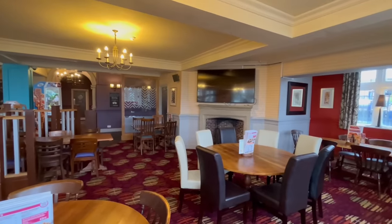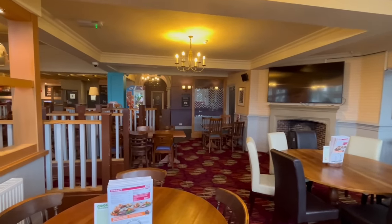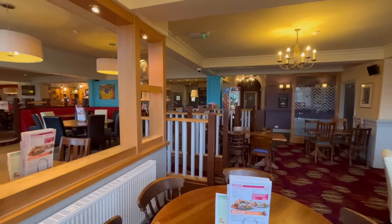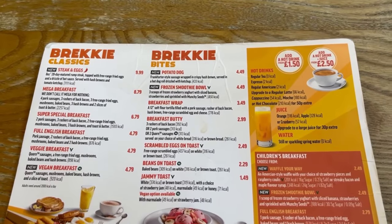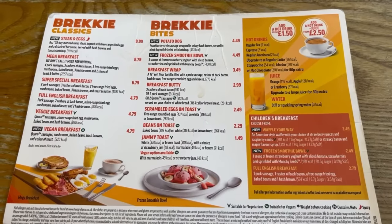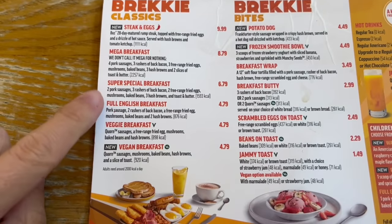The inside of this one is really large, with loads of seating available throughout. The decor has a classic pub feel with the main bar area on the far side. The breakfast menu is not as extensive as Wetherspoons, but they do still have all the standard offerings. The one I'm going for today is the full English breakfast.